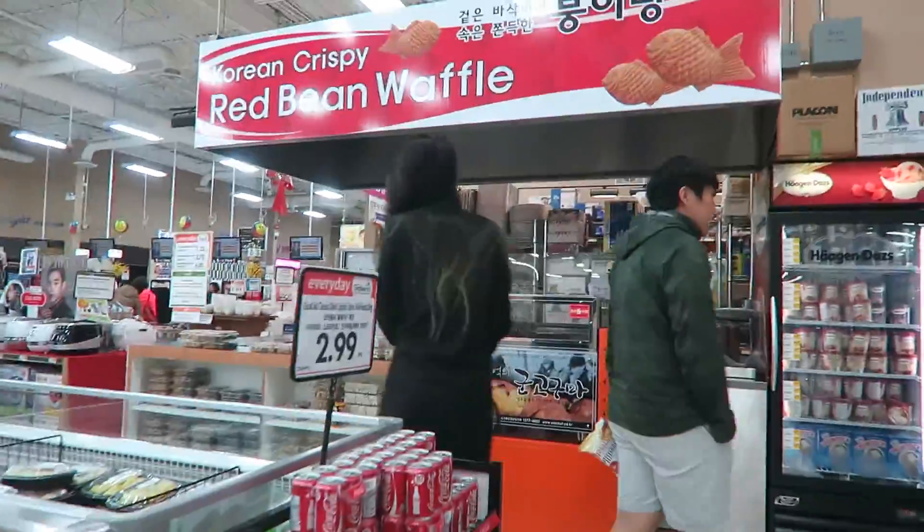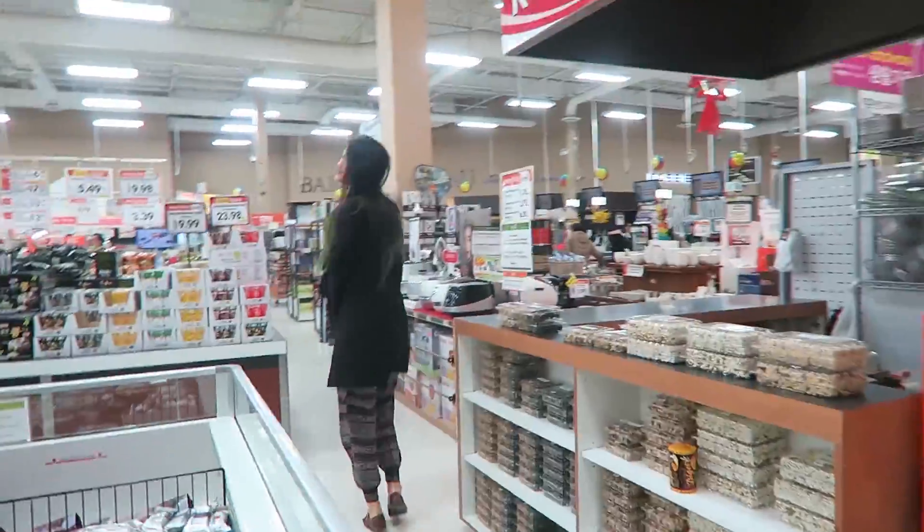So I already split a 500ml Ben & Jerry's with Janice earlier today, and I don't think I can spare the quota anymore.